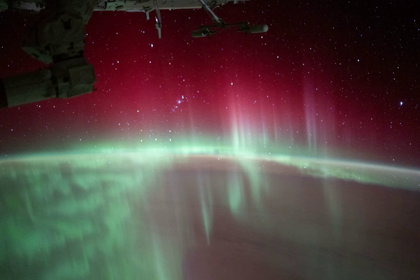Green emission from atomic oxygen dominates this scene at altitudes of 100 to 250 kilometers, while red emission from atomic oxygen can extend as high as 500 kilometers altitude.